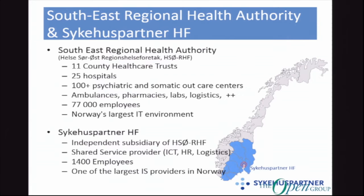Background and introduction — this is where we come from. It's the Southeast Regional Health Authority in Norway. We have 11 county healthcare trusts. We support about 25 hospitals, 100 psychiatric care centers, ambulances, pharmacies, and so on.